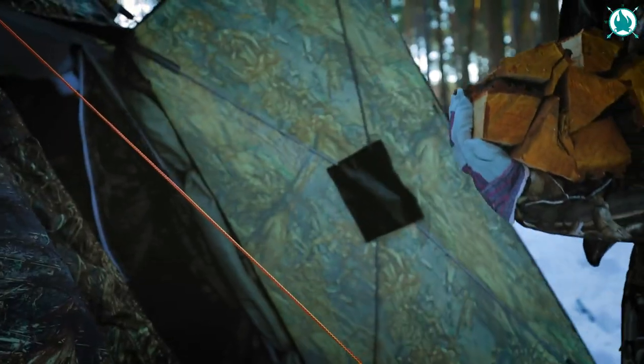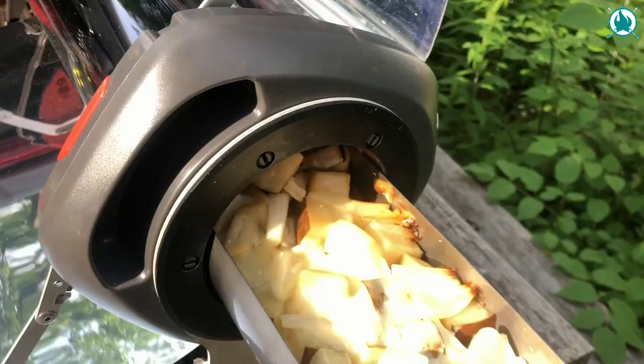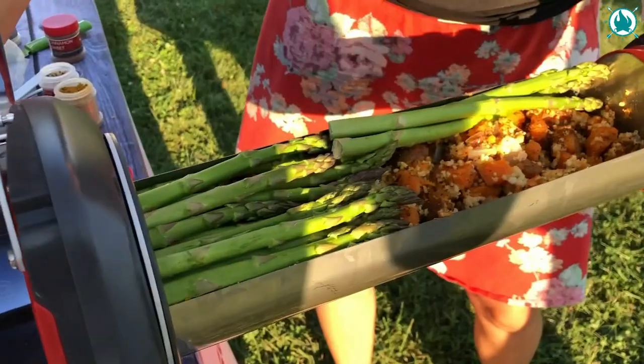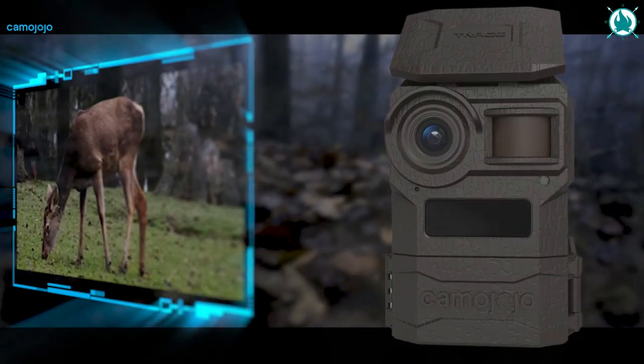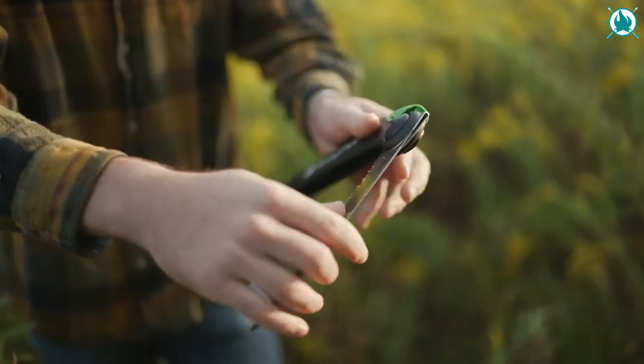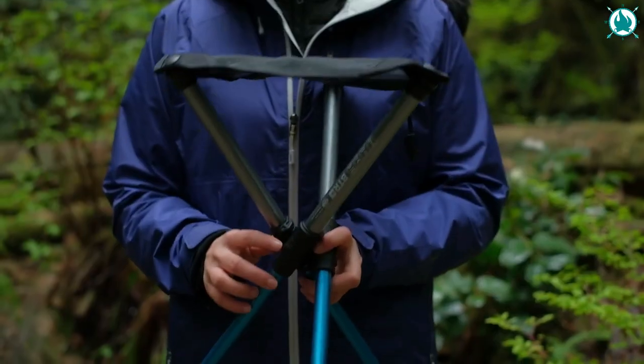Whether you're dreaming of camping, hiking, going to the beach, or just taking a quick walk through the nearby woods, this selection of the 15 most ultimate outdoor gears that we've put together can encourage and motivate you to spend more time outdoors in 2023.